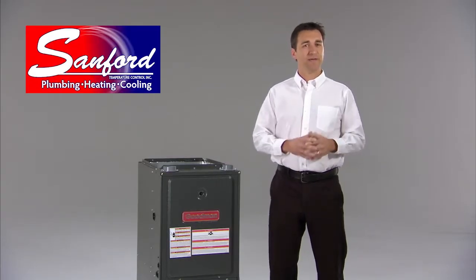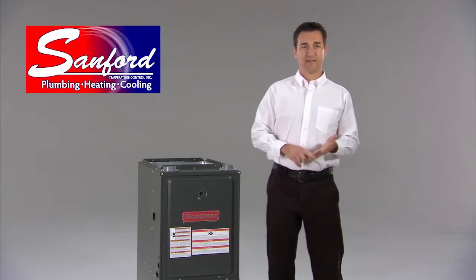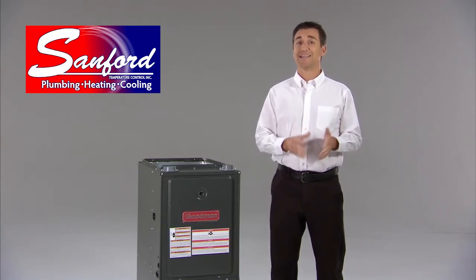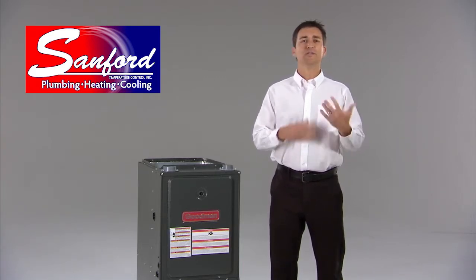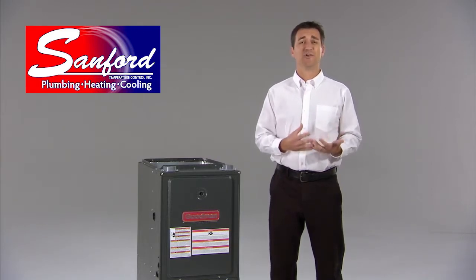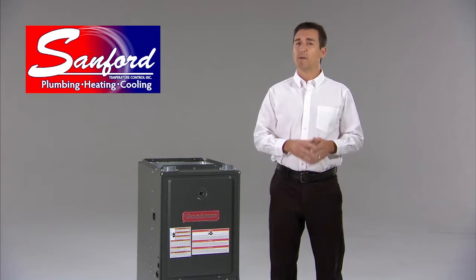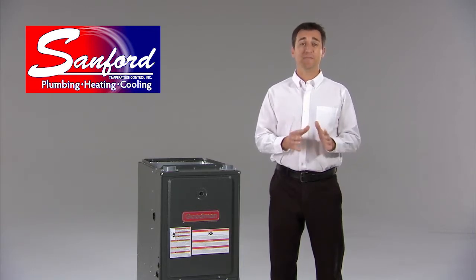Next, to ensure your safety, we check for carbon monoxide leaks. Carbon monoxide is a colorless, odorless gas that can be deadly. It can get into your home when your furnace's flame isn't adjusted correctly or when there's a crack in your heat exchanger. Both your flame and heat exchanger need to be inspected.